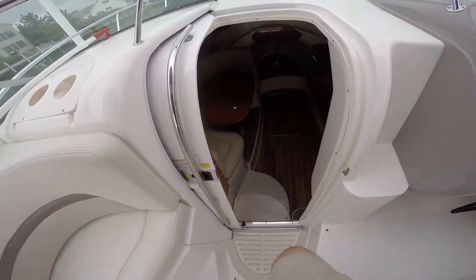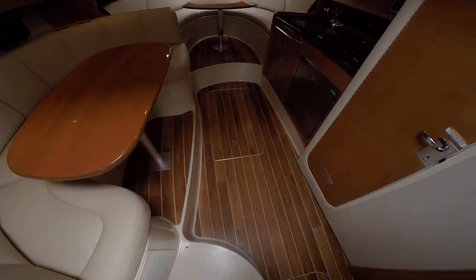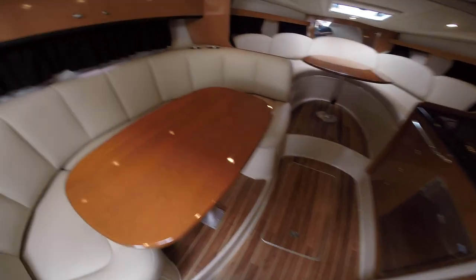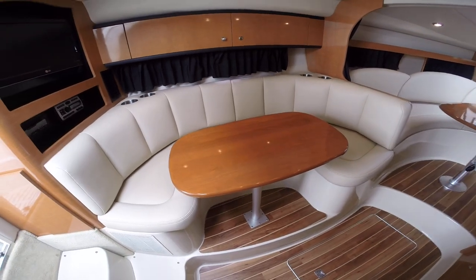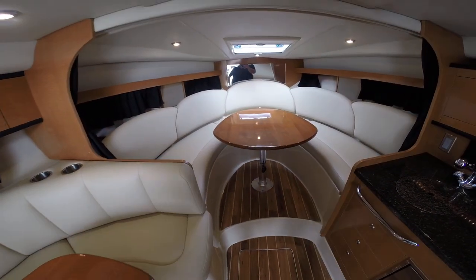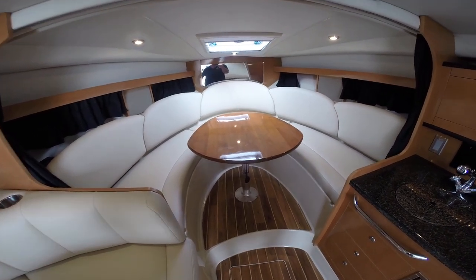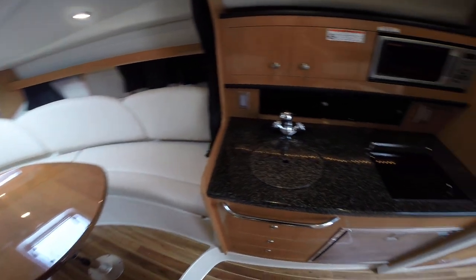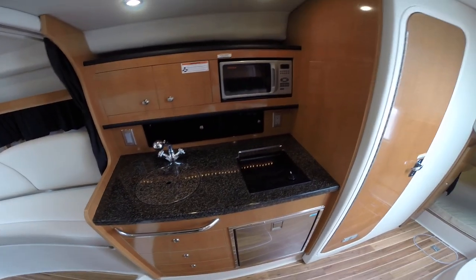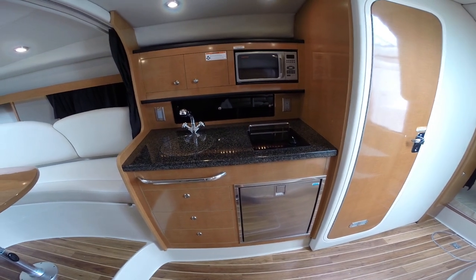Take a step down into the cabin with beautiful teak and holly floors throughout. Off to the port we have a nice dinette, and up forward we have another nice dinette — both dinettes convert into sleeping quarters. The galley features granite countertops, a microwave convection oven, single burner stove, and another refrigerator-freezer combo.